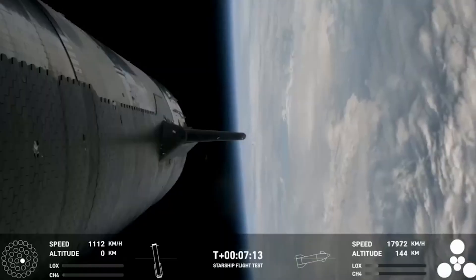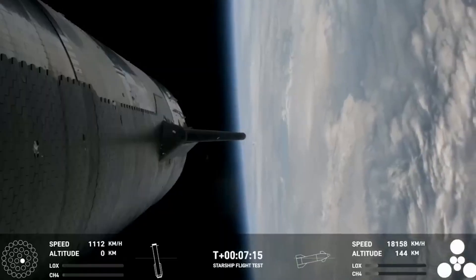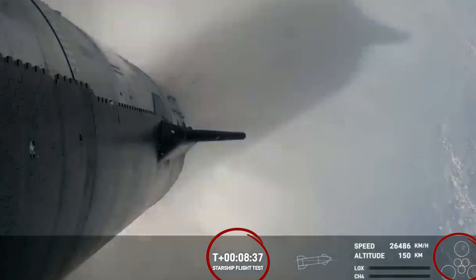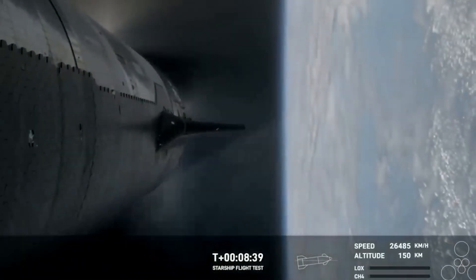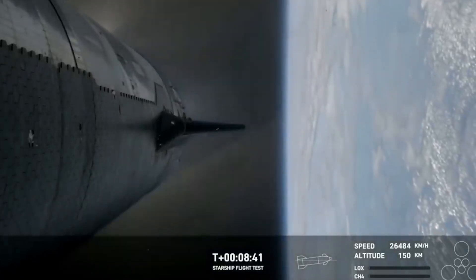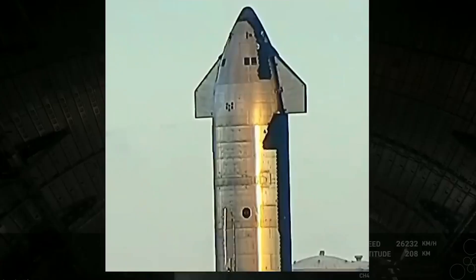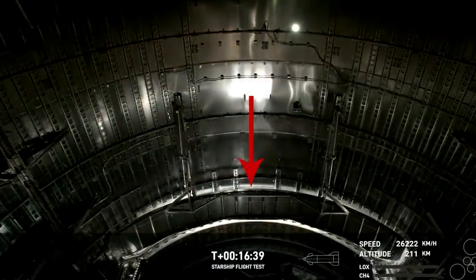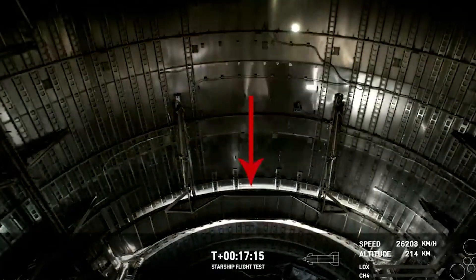The Starship continued its mission for less than 7 minutes, and at T plus 8 minutes and 35 seconds, all six engines shut off, putting the vehicle into a coast phase in space. As scheduled, the ship opened its payload bay 11 minutes and 56 seconds into the mission. A few minutes later, a visual inside the payload bay revealed the door in the open position.